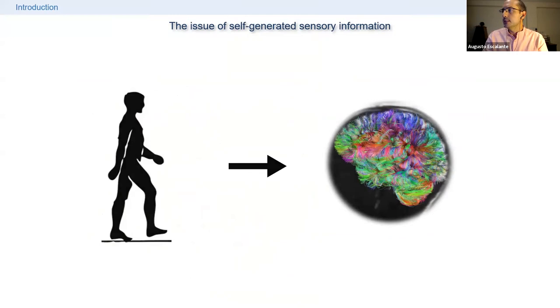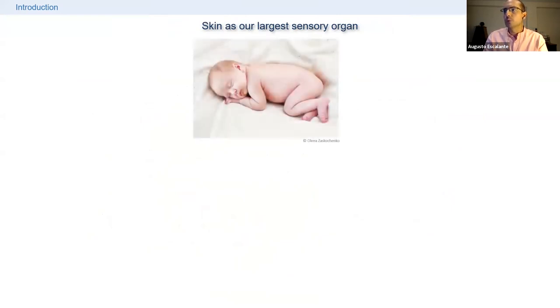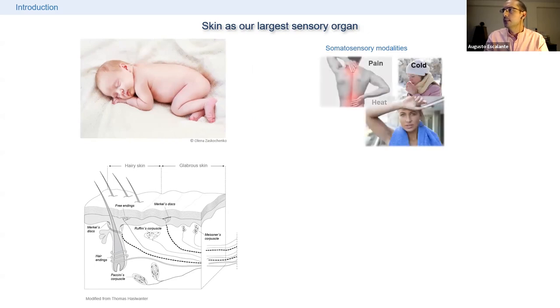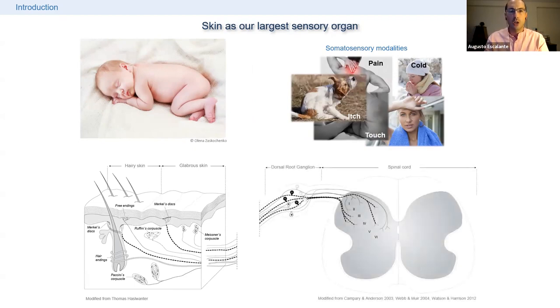I'm interested in somatosensation. This somatosensory modality starts at the skin, which is not only a barrier protecting us from the external world but is also our largest sensory organ. It is covered by different types of receptors that transmit information about cold, heat, pain, touch, and itch — just to name a few — to the dorsal horn of the spinal cord.